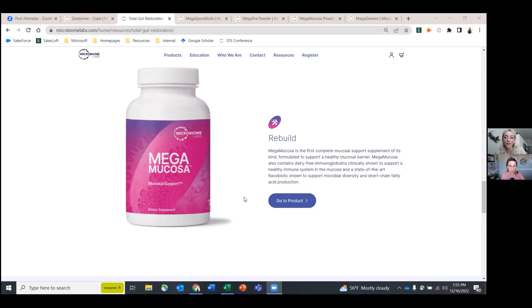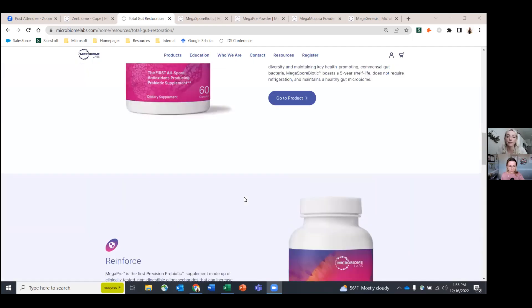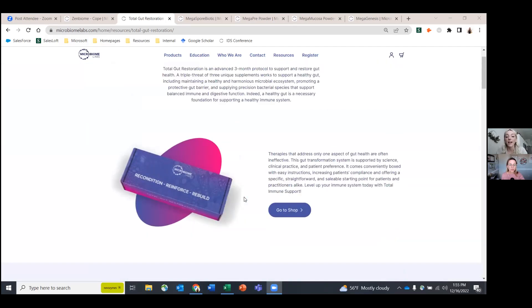It comes with an easy three months of supplies and instructions to follow. You can't see the lid on this box here, but right on the inside it goes through every month you'll need to follow, down to the week — it tells you exactly what you should be doing. It makes it super easy to follow the program, and there are tons of health benefits when you heal the gut.